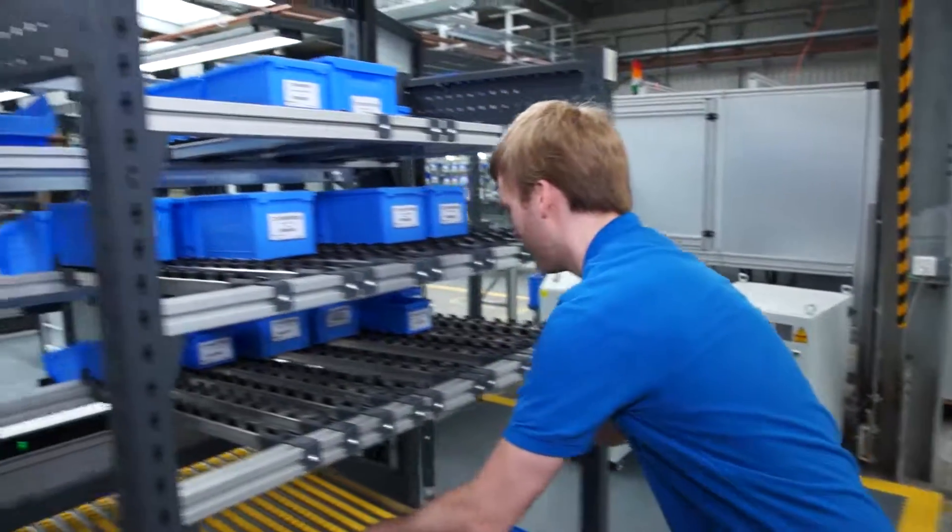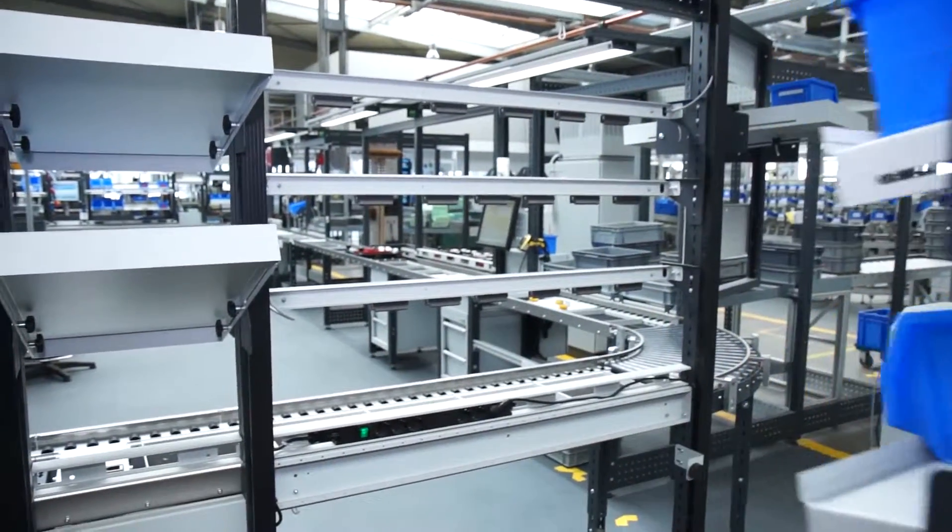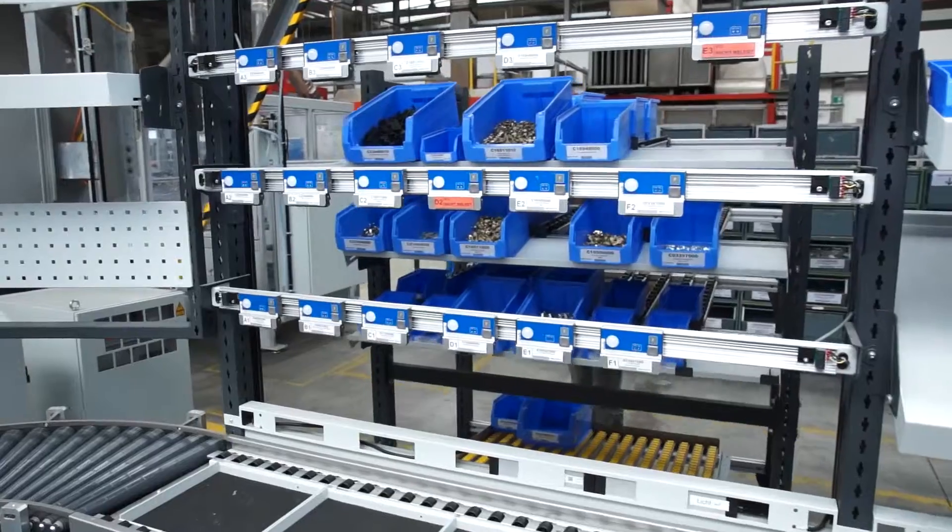The greatest advantage of the ELAM system is the flexibility that allows us to make adjustments to products and the assembly sequence by ourselves and implement them immediately. The logistic concept featuring flexible FIFO racks guarantees quick retrofitting of the material feed.